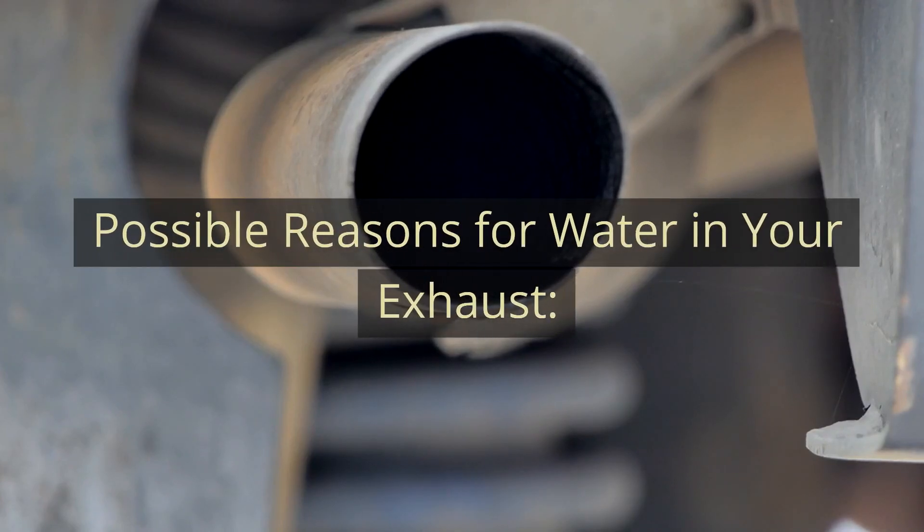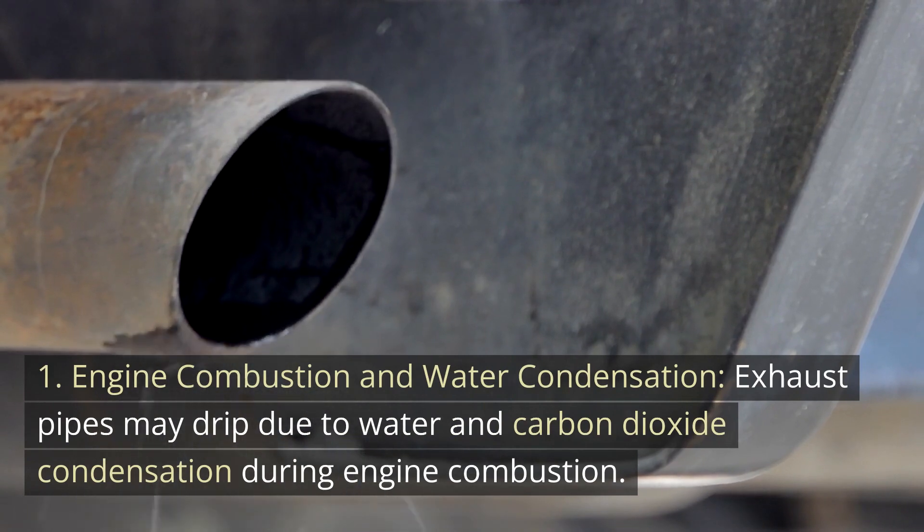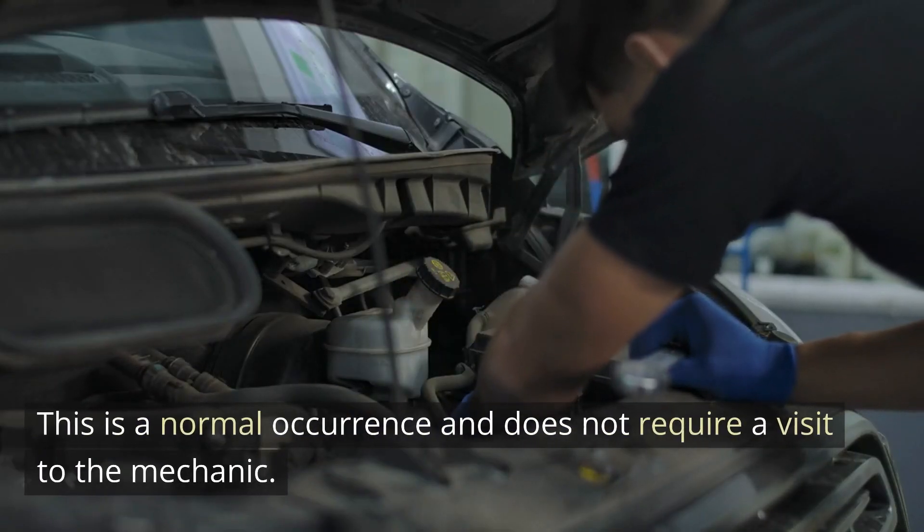Possible reasons for water in your exhaust. Number 1: Engine Combustion and Water Condensation. Exhaust pipes may drip due to water and carbon dioxide condensation during engine combustion. This is a normal occurrence and does not require a visit to the mechanic.